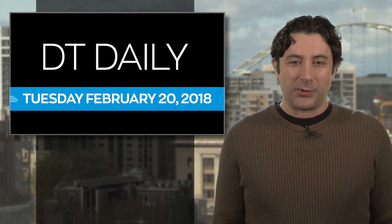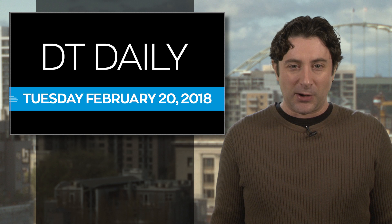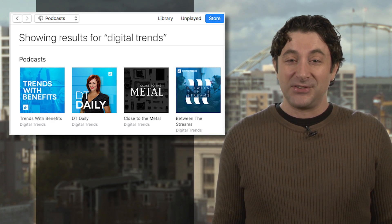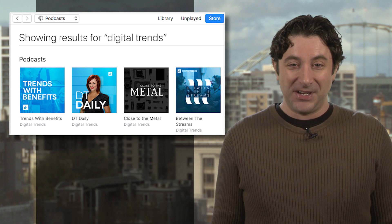Then head on over to digitaltrends.com for the rest of the day's tech news. And of course, check out our Facebook page and YouTube channel. Don't forget to subscribe to our podcasts on iTunes or wherever you get yours. Thanks for watching, we'll see you tomorrow.